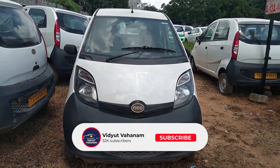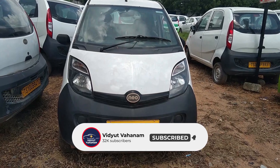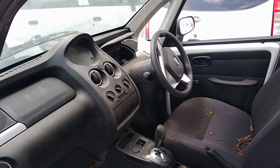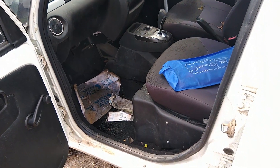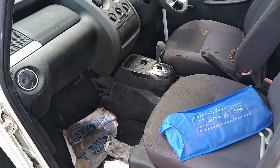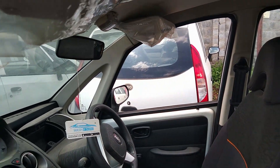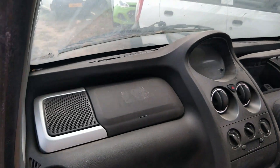Initially, Ola Cabs inducted 400 of these cars into their inventory, but because of low range and lack of infrastructure, these cars had to end up in this condition. Watch the video till the end to know all the details about the car and how you can buy one.